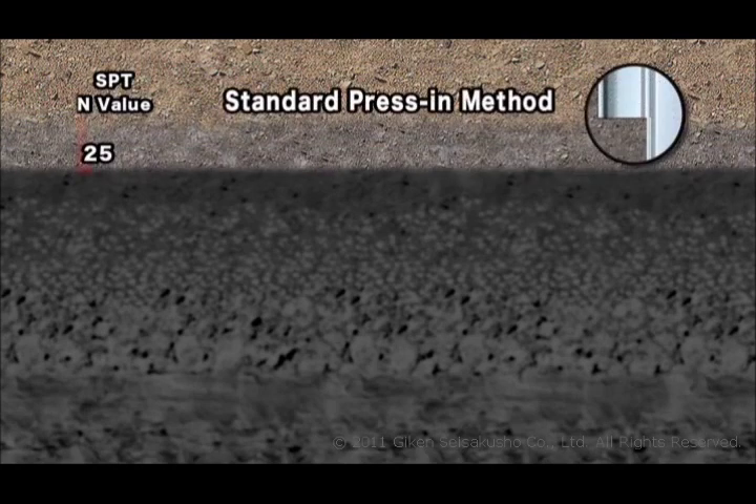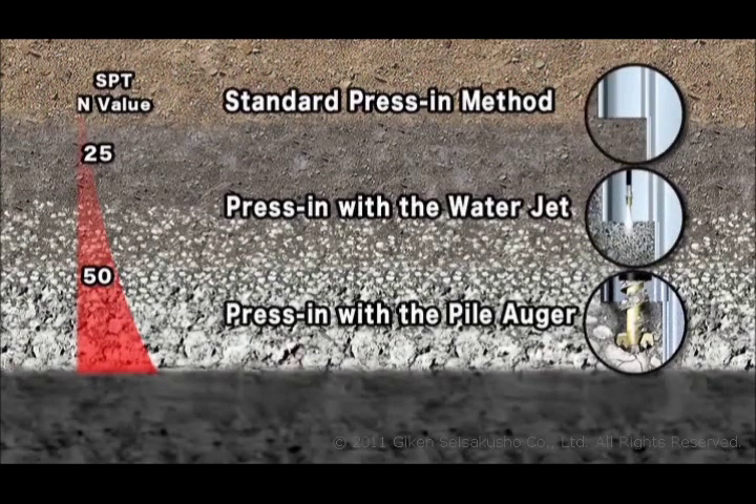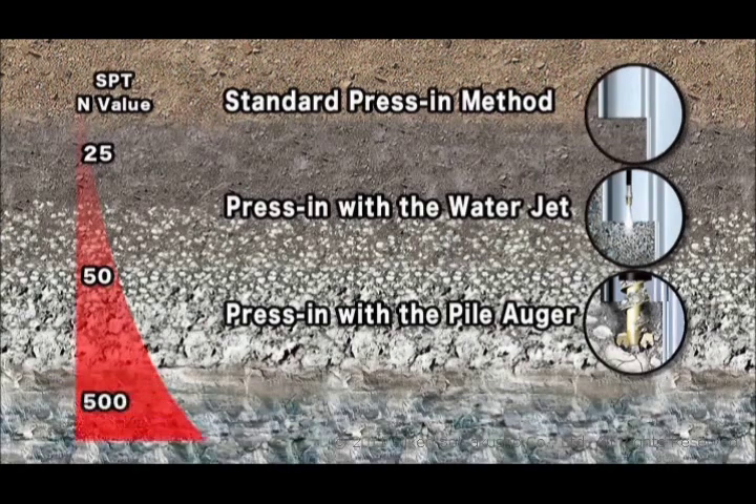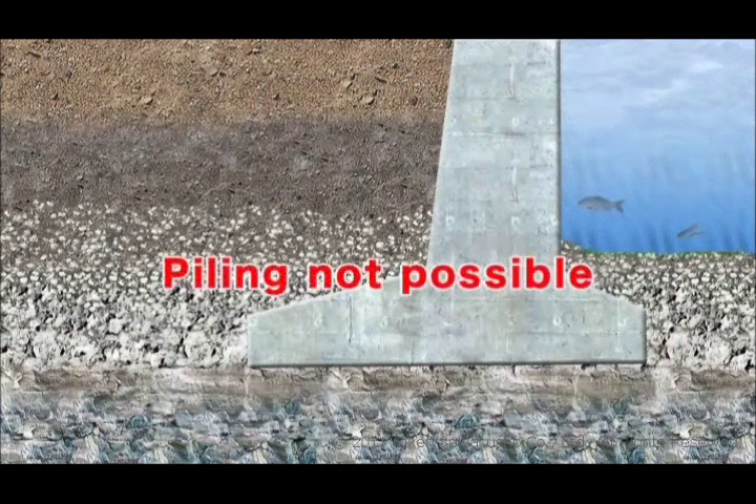The press-in method ranges from standard press-in, using static load only, to combined methods employing a water jet or an auger, allowing work to be executed in various types of ground. But in the past, prefabricated piles could not be installed directly through hard ground, reinforced concrete and other obstructions, and these had to be cleared away or substituted before inserting piles.